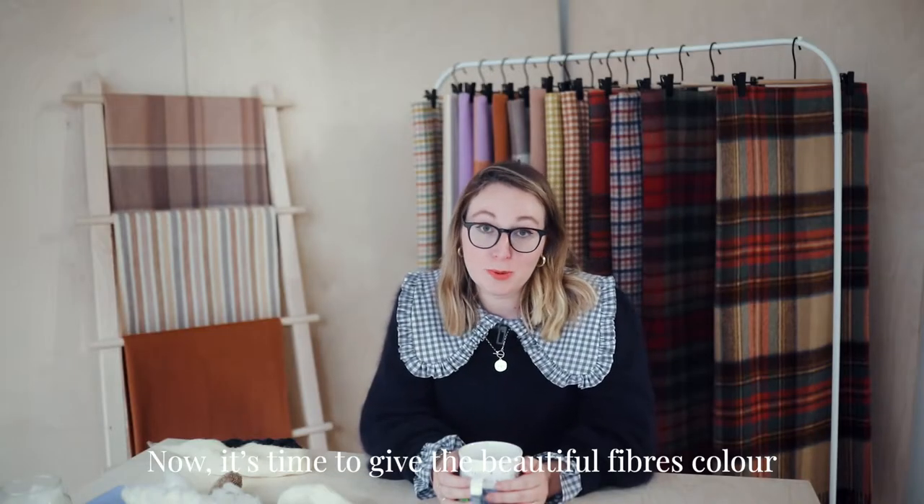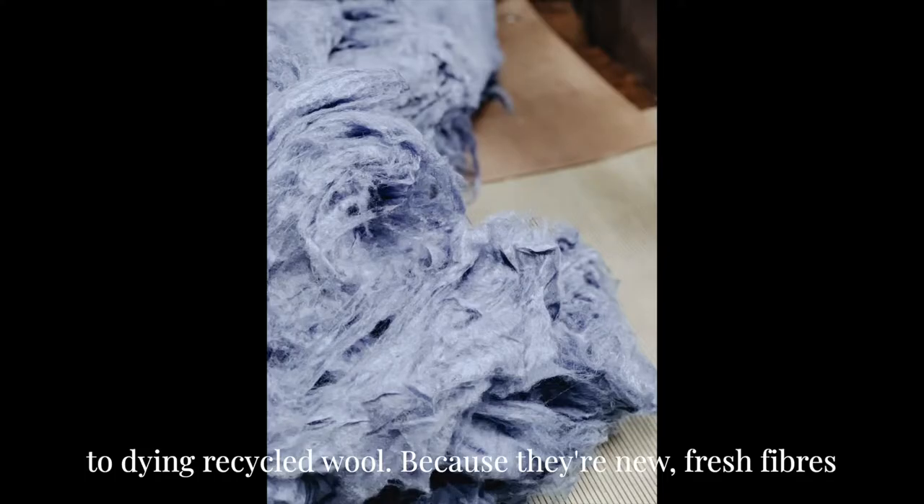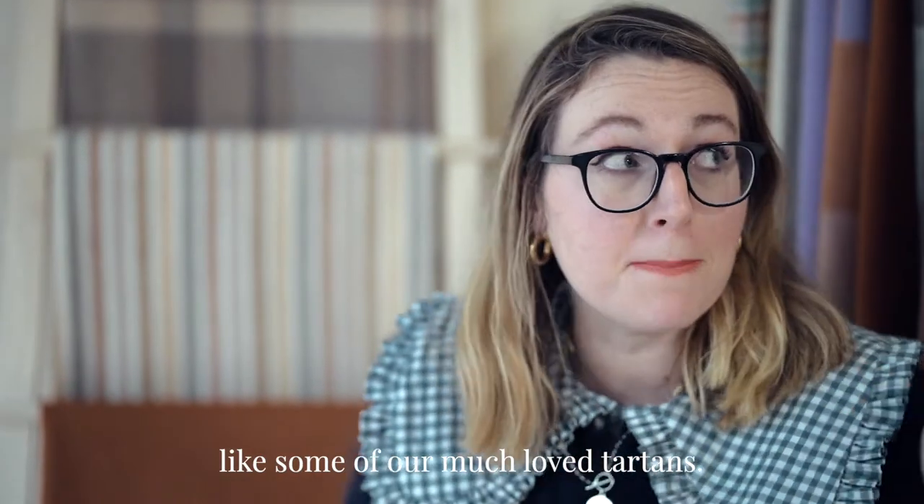Now it's time to give the beautiful fibres colour using acid-free dyes. Dyeing Lambswool and Cashmere is really different to dyeing recycled wool — because they're new, fresh fibres we can dye them really beautiful, vivid colours like some of our much-loved tartans.